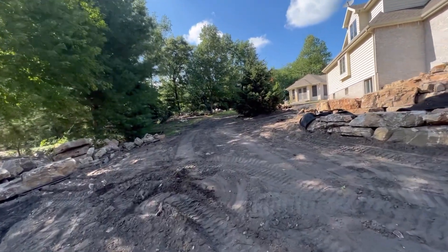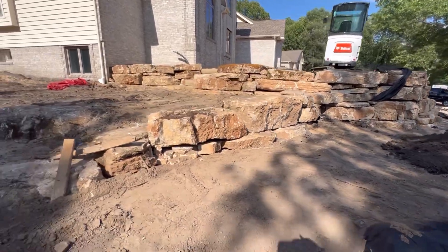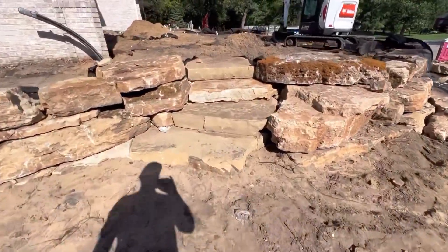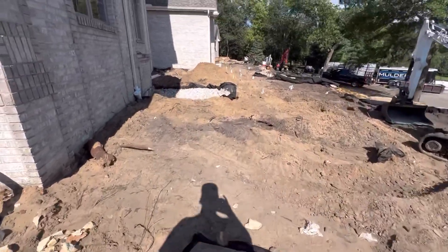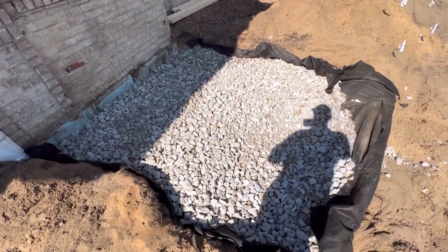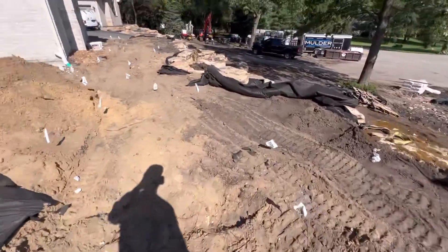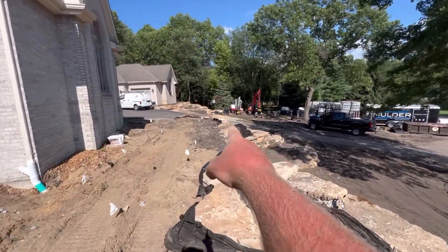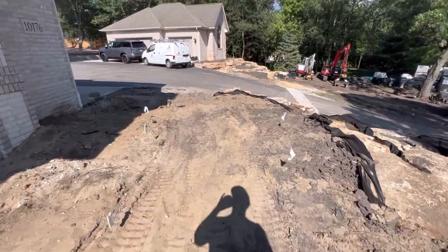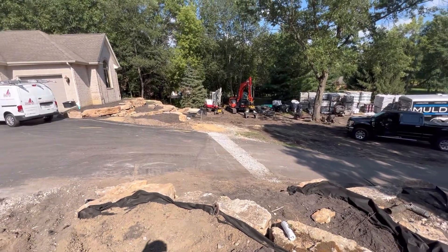We had some trees taken down today over there — two big trees. My guys dug the footing, the stone base footing for our landing — the steps we're going to be building. They put a foot of two-inch stone in here, got that compacted, and then they're going to put a little bit of three-quarter over it and pour a concrete pad. That tree got taken out right there, which opens that up big time. It had to get taken out because the driveway is going to get wider.